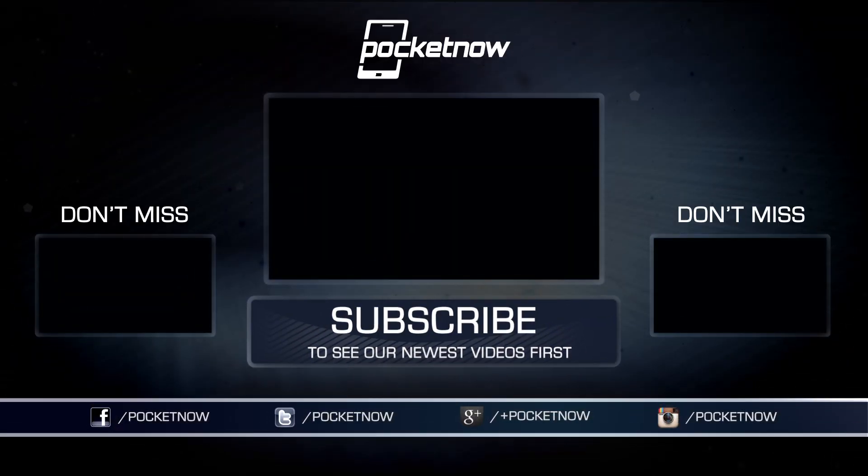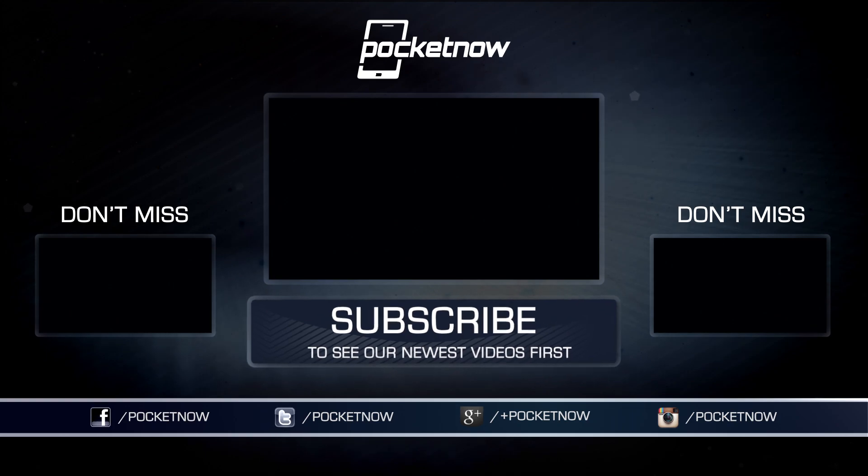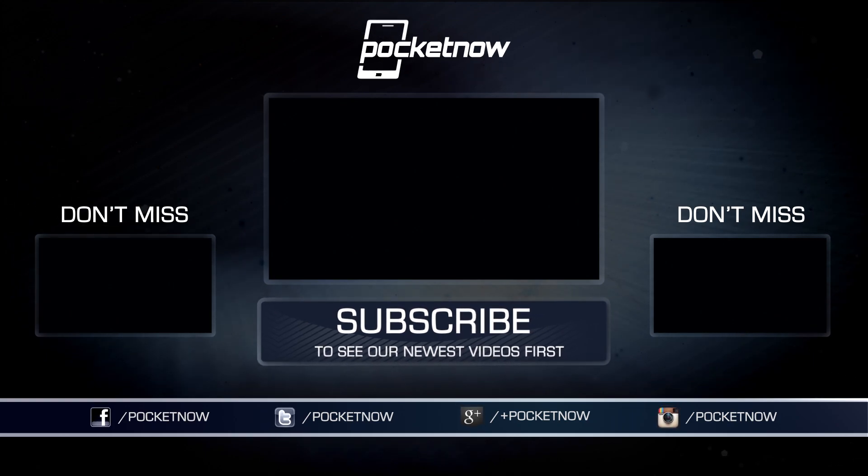Of course, this is just a quick hands-on, and there are plenty more features in iOS 9, so go out and download it for yourself — it's easy. But before you go, subscribe to Pocketnow if you want to see more tech videos like this, and visit us at Pocketnow.com. This has been Hayato Huseman, and until next time, thanks for watching. We'll see you around.